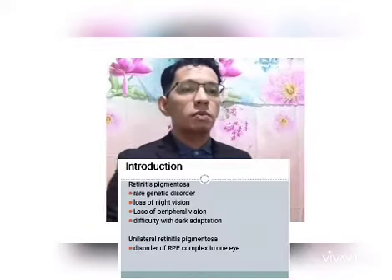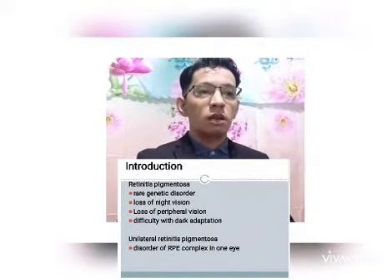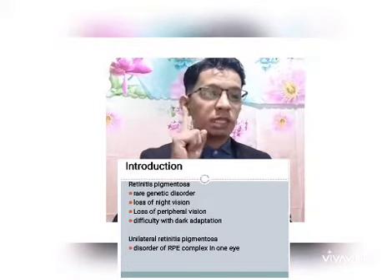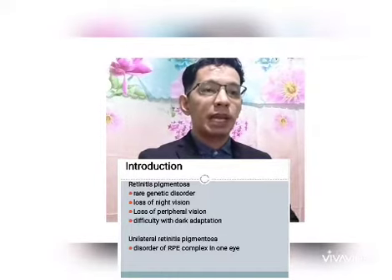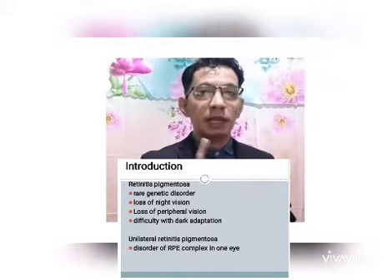Retinitis pigmentosa is a group of rare genetic disorders that cause loss of night vision, loss of peripheral vision, and difficulty with dark adaptation. Unilateral retinitis pigmentosa is an uncommon entity involving RP-like changes in one eye, with the fellow eye completely unaffected.